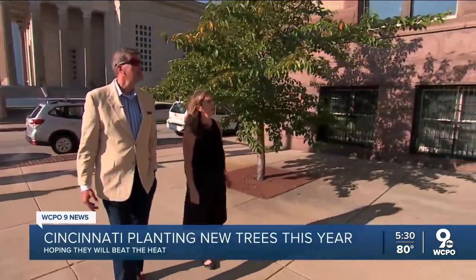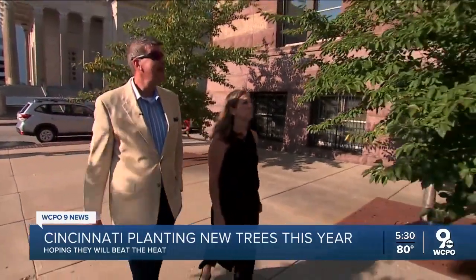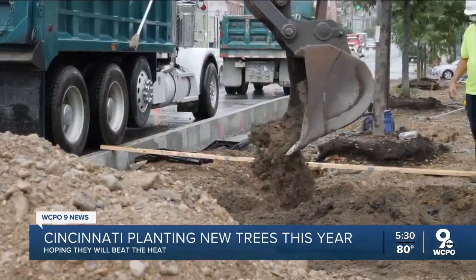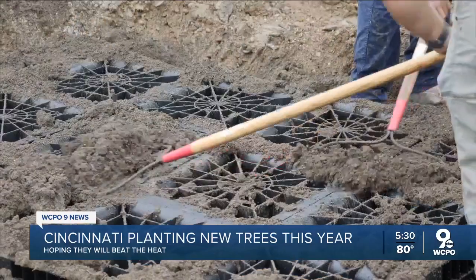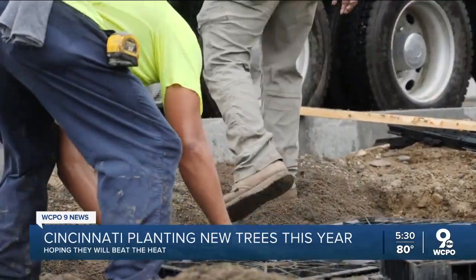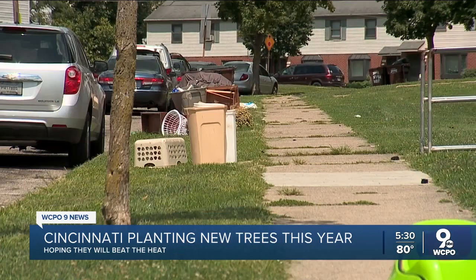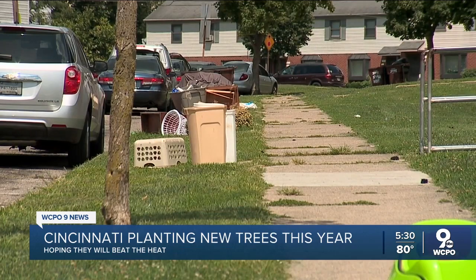Councilman Jeff Kramerding wants to help. He introduced a motion this week with Councilwoman Mika Owens asking the city's urban forestry department to expand where it plants trees, with guidance from the city's solicitor. Right now, the city only plants trees in the right of way, which is a thin strip of land between the sidewalk and the street.